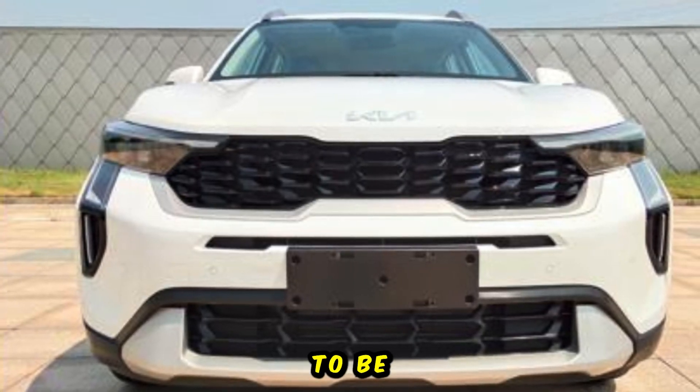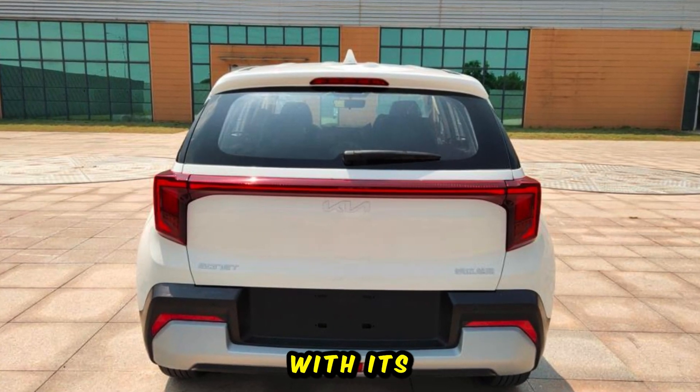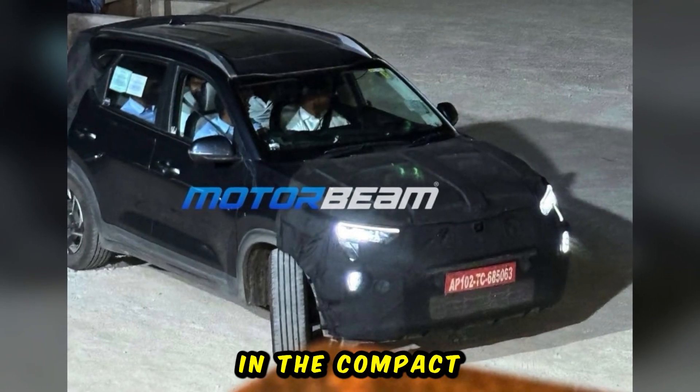The Kia Sonet facelift is said to be introduced early in 2024 and it will continue to compete with rivals such as the Maruti Brezza, Hyundai Venue, Mahindra XUV300, Tata Nexon, and others in the compact SUV segment.